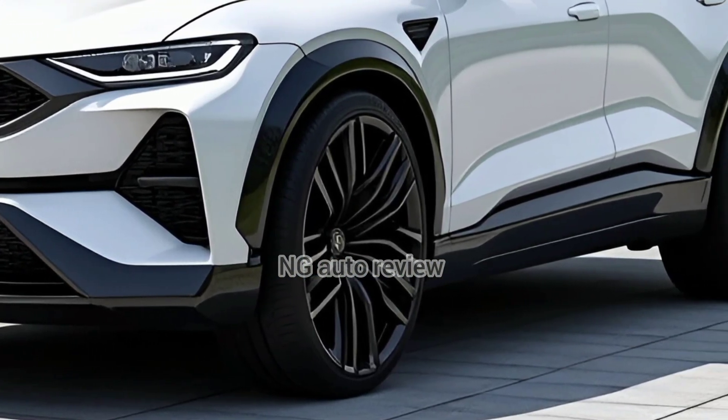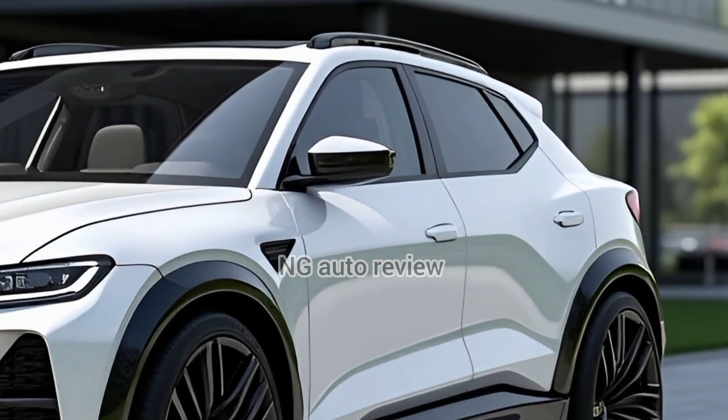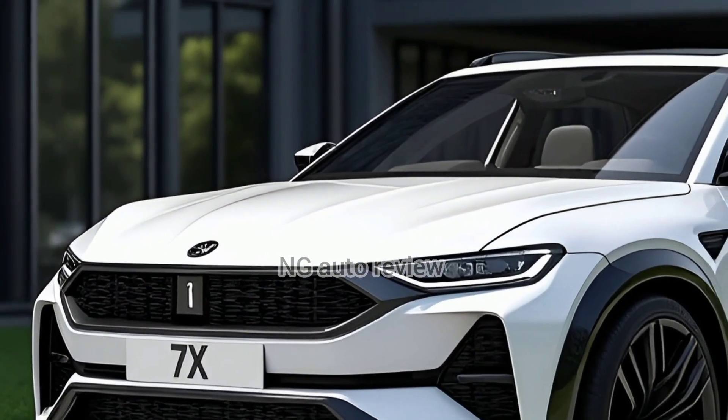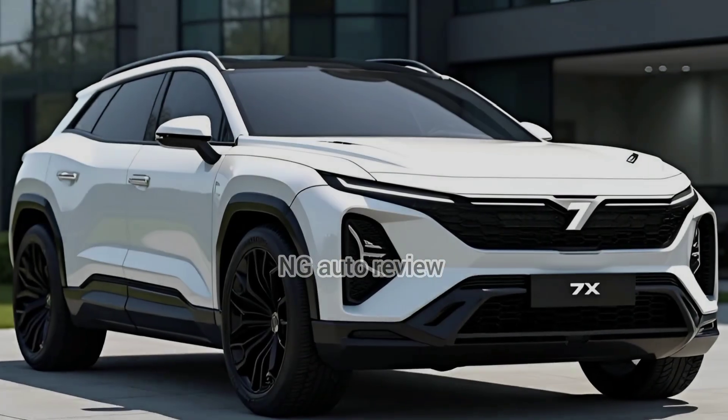Featuring clean, flowing lines with hidden lighting and that bold Stargate front display, the Zeeker 7X stands out with a sleek, modern profile that feels upscale without screaming for attention. It's a mid-size crossover with athletic proportions — understated yet confident.